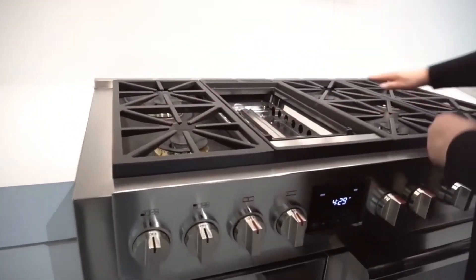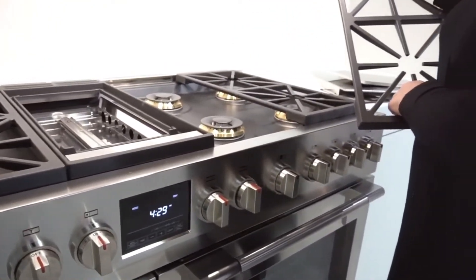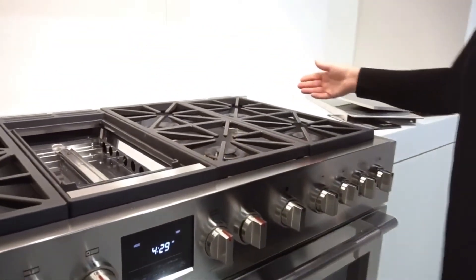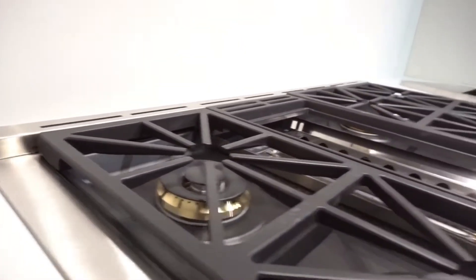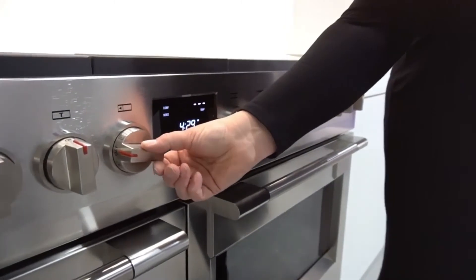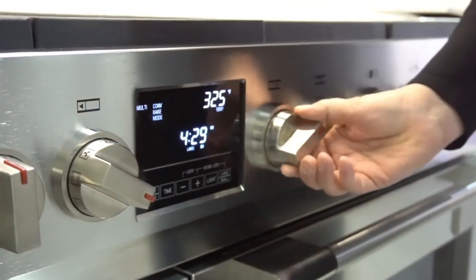The one-piece non-stick matte finish burner bowl allows for easy cleanability. The range ships with an island trim. Digital controls include a digital oven selector and temperature control.